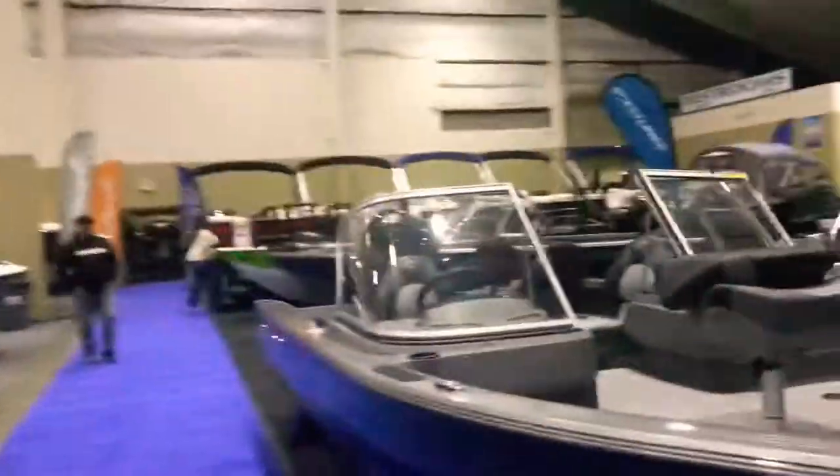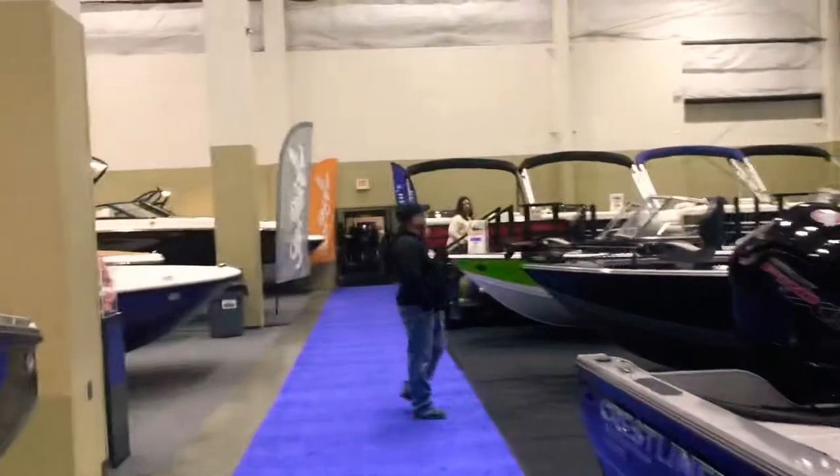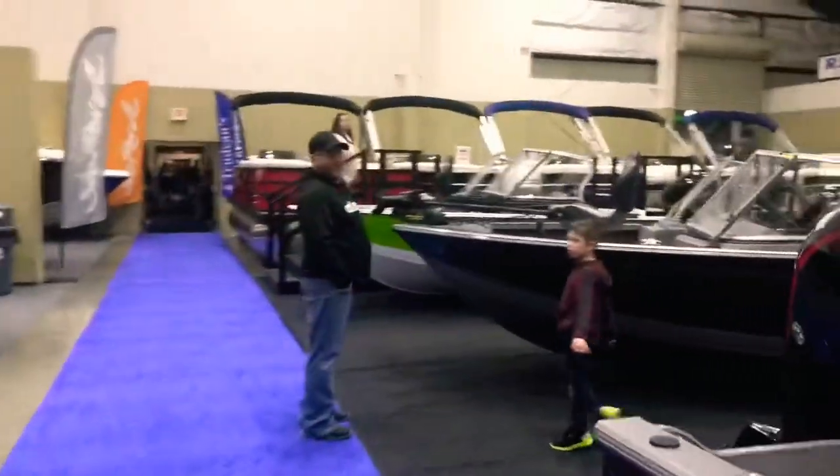There's quite a few more boats to look at, but we're going to go ahead and call it a day. I hope you enjoy this video. If you like this video, please give it a like. You have a good day.